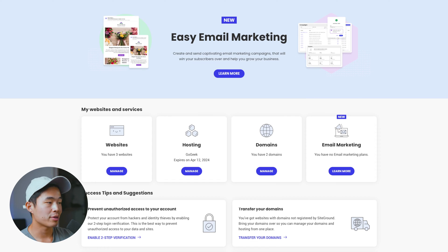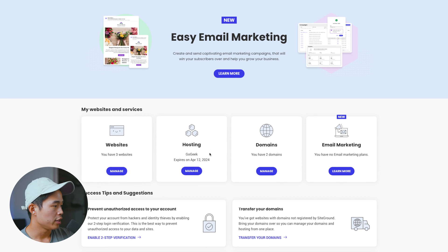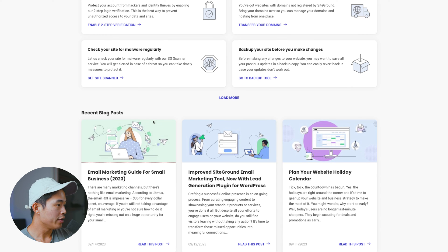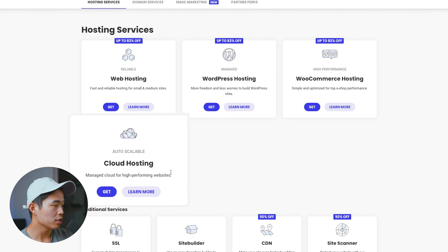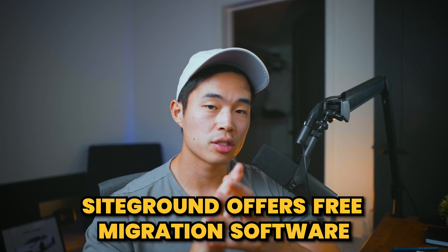This is the dashboard for my SiteGround account. Here you can see the different websites that you are hosting, what plan you are on — I'm on the GoGeek plan — and the domains that are connected. You can even do email marketing within SiteGround, and they also have a ton of different cool blog posts that can teach you different things. SiteGround has a bunch of different services: web hosting, WordPress hosting, WooCommerce hosting, and cloud hosting for really high-performing websites. If you already have a WordPress website and want to migrate it to SiteGround, they do come with free migration software — a plugin that does all the work for you and it works really well.